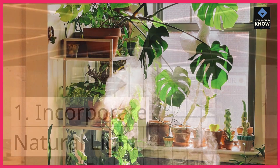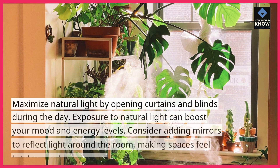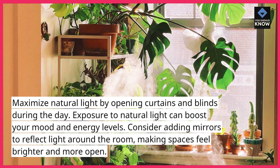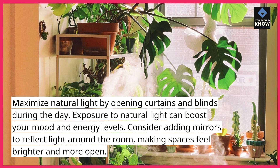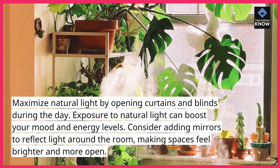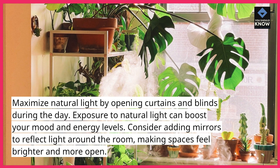1. Incorporate natural light. Maximize natural light by opening curtains and blinds during the day. Exposure to natural light can boost your mood and energy levels. Consider adding mirrors to reflect light around the room, making spaces feel brighter and more open.